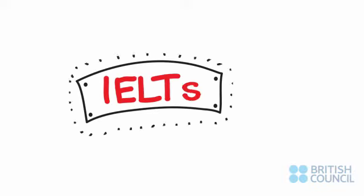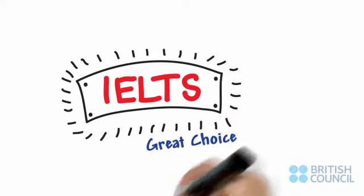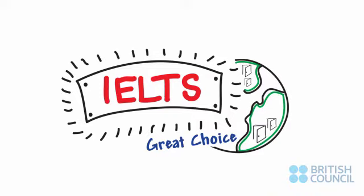So, you've decided to take the IELTS exam. Great choice. It's the test that opens doors around the world.